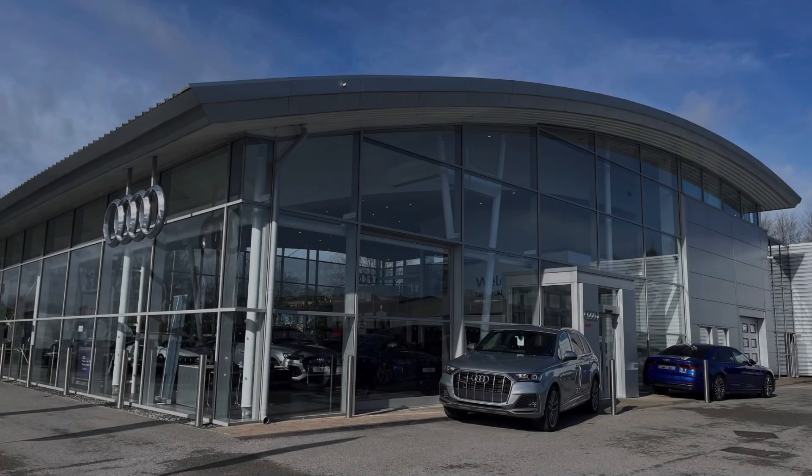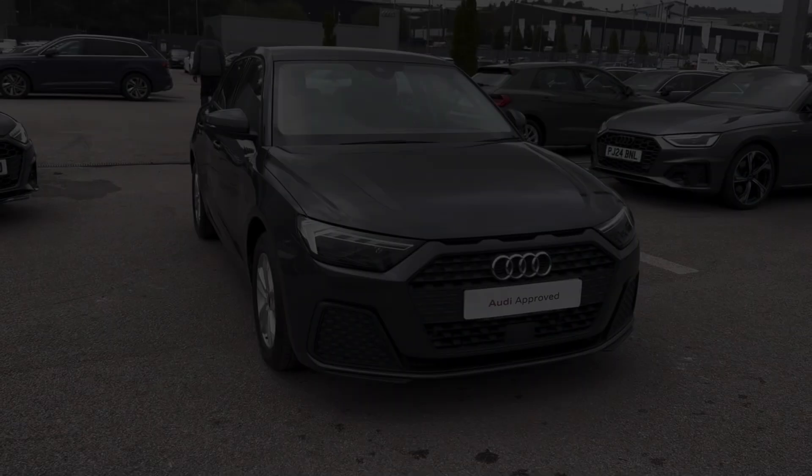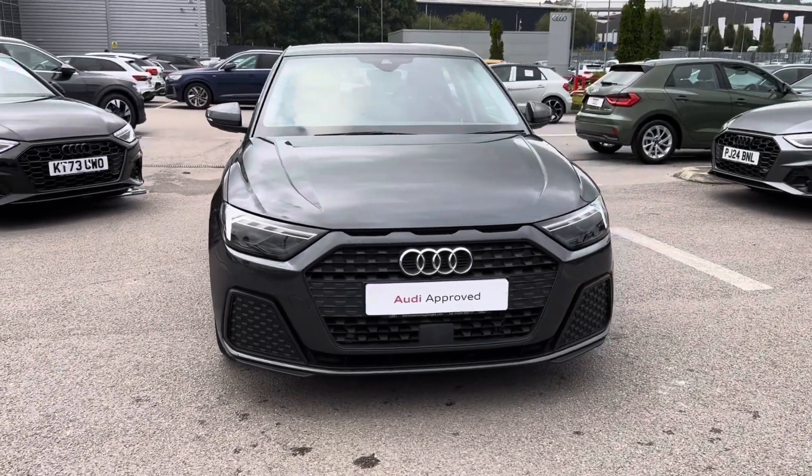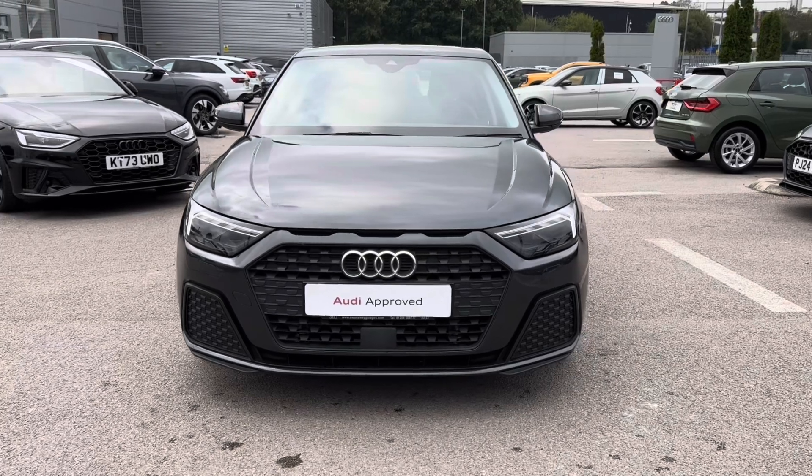Hello and welcome to Blackburn Audi. My name is Charlotte and today we'll be taking a tour around this approved used Audi vehicle. Upgrade your drive with the 2021 model Audi A1 Sportback Technic that is fresh in stock.